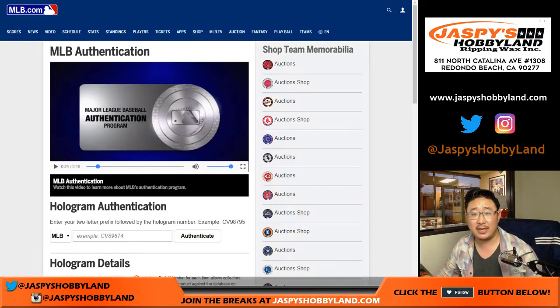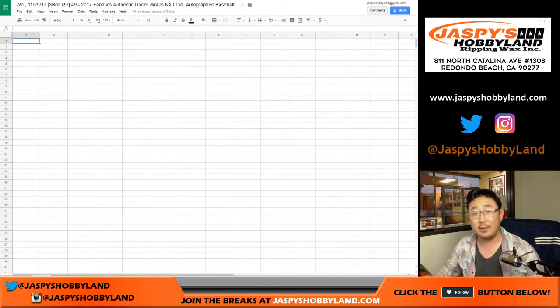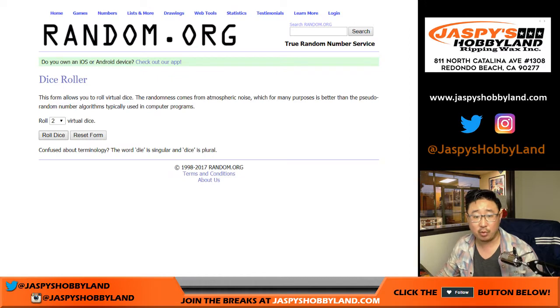MLB.com slash authentication — that's a great resource to look at because all of the baseballs here have the little MLB hologram stickers on them, which I love. So we'll look those up as we do the break.